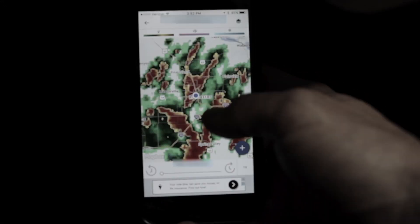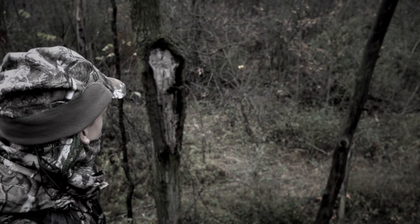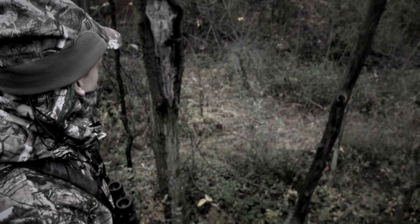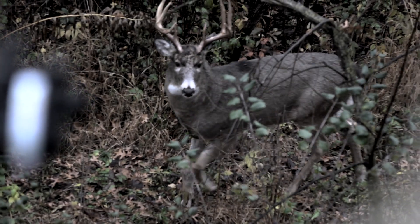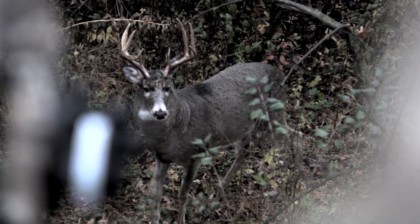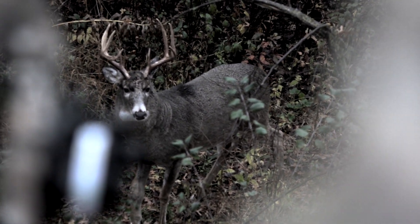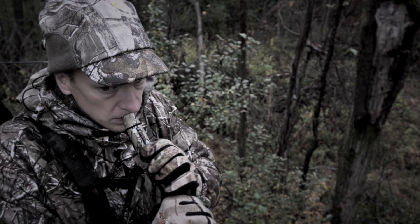Right when all the big heavy 24 hours of rain stopped, we had a big wind shift — wind direction, wind speed, all these things. A big part of that is the scent control using the PhaZe Body Odor System, being able to go in there and play that swirling wind right when those deer are moving and get away with it. Scent control with the PhaZe Body Odor System was a huge deal.